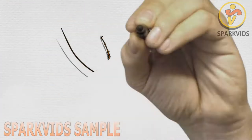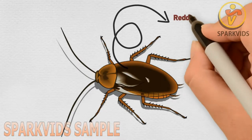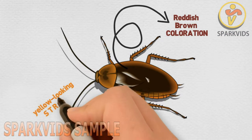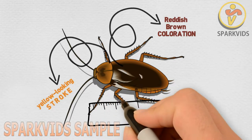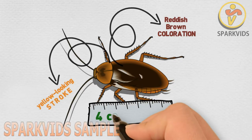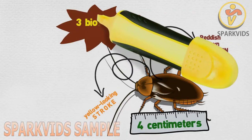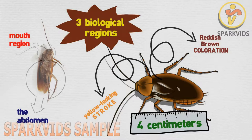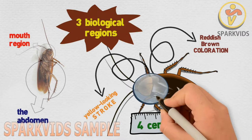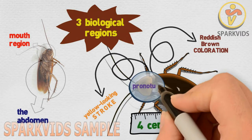American cockroaches have a reddish-brown coloration with a yellow-looking stroke around the neck region. They grow to an average length of 4 centimeters and are made up of three biological regions: the abdomen, the mouth region, and a shield-resembling structure protecting the head called the pronotum.